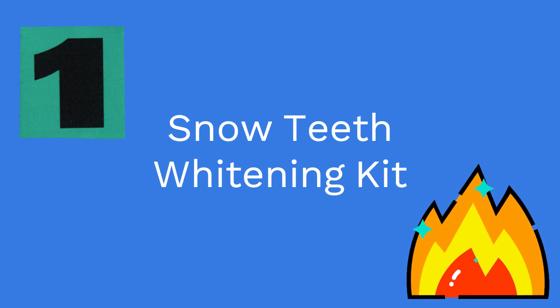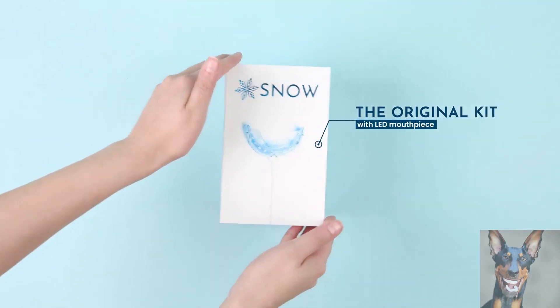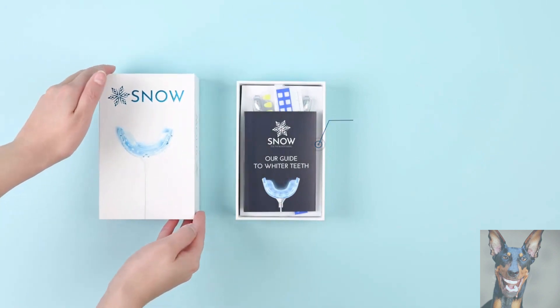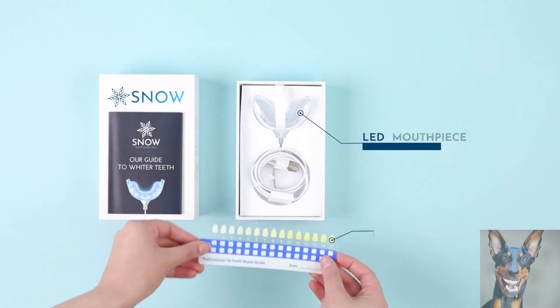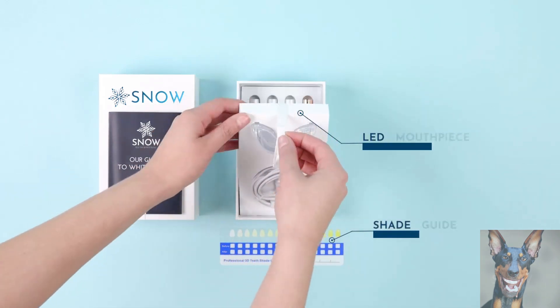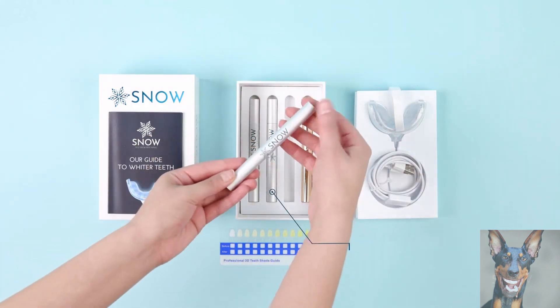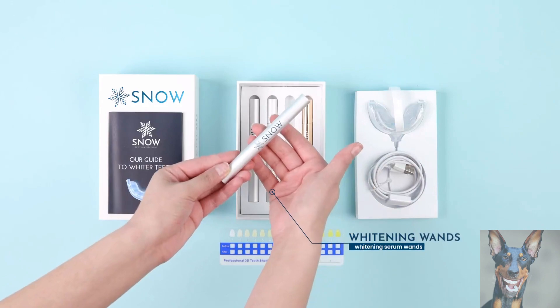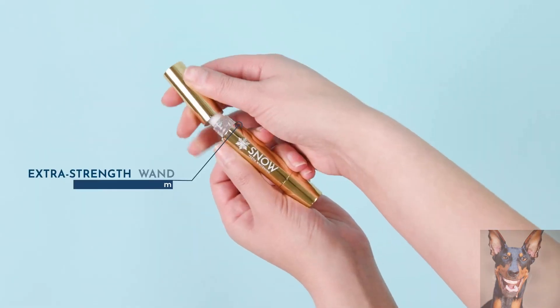In at number 1 we have the Snow Teeth Whitening Kit. A quality teeth whitener, the advanced teeth whitening system uses LED light activating technology to affordably offer professional results. The Snow Whitening Kit includes 2 whitening wands and 1 extra strength whitening wand, an accelerated LED mouthpiece and a shade guide. It's highly portable so you can use the kit at home, in the office or the gym, and you only need about 9 minutes a day to get closer to your perfect smile.